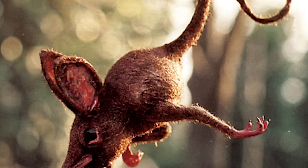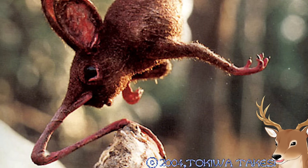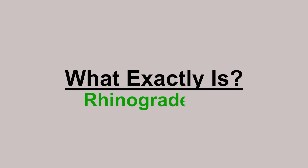But what if an animal's nose is so big and long that it can support their entire weight? Wouldn't that be shocking? So let me bring up the question: what exactly is Rhinogradentia?